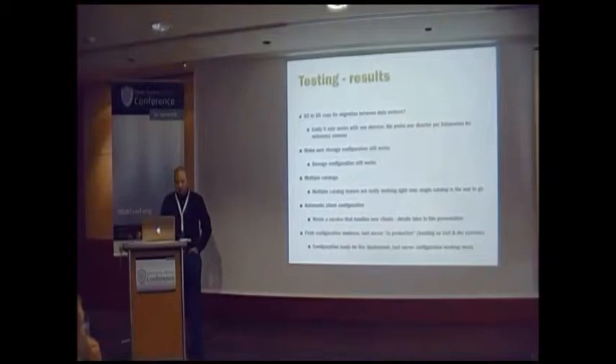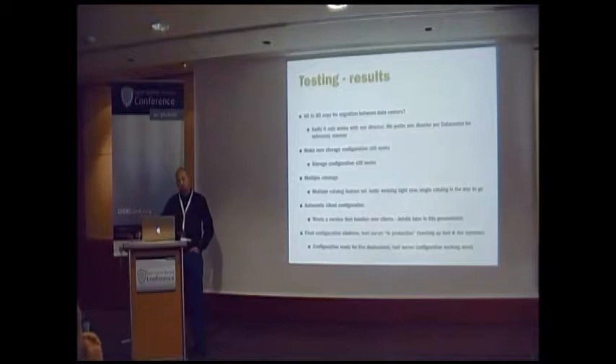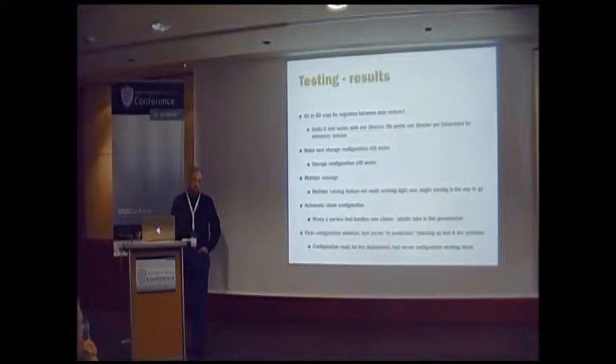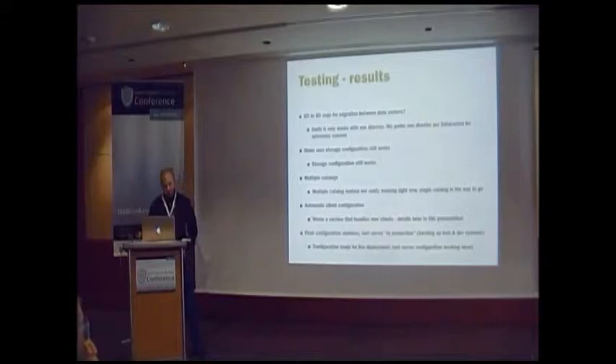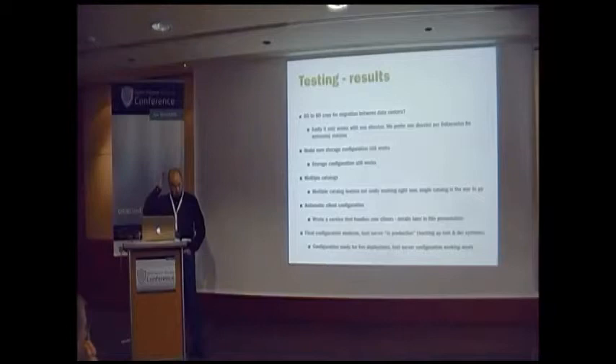How did this turn out? SD-to-SD copy sadly just works with one director. I did try with two directors using one database — it does work if you're careful, but one director for all data centers was not an option for us, because if one data center goes away you cannot do restores in the other. So we prefer to have a director in every data center. Storage configuration still works — great. Multiple catalog feature is in, but it doesn't really work the way I'd like. For now, single catalog is the way to go.